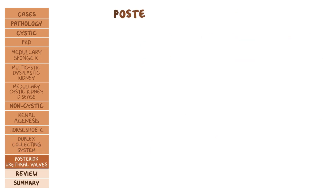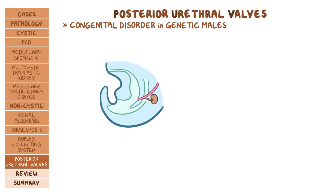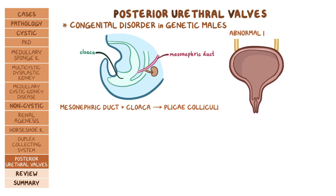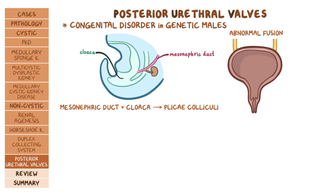Moving on to posterior urethral valves (PUV), which is a congenital disorder in genetic males. Normally the mesonephric duct fuses with the cloaca, leaving behind remnants called plicae colliculi. But in posterior urethral valves, there is an abnormal fusion of the mesonephric duct and cloaca, which leads to the formation of membranous folds or flaps of tissue.